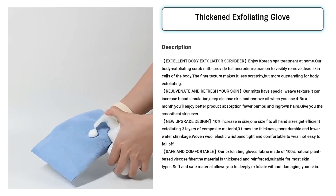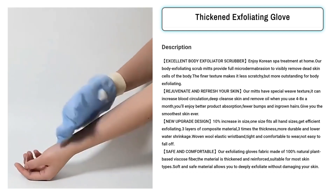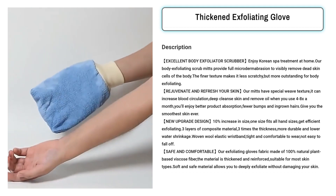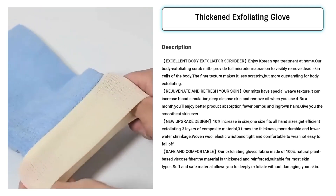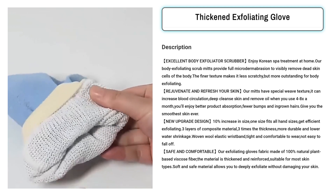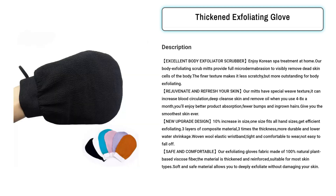Our next product is the Thickened Exfoliating Glove. The Thickened Exfoliating Glove is a must-have beauty product for those seeking a revitalized and smoother skin texture. Offering a spa-like experience at home, this Korean-inspired scrubber effectively removes dead skin cells, thanks to its finer texture that minimizes any discomfort. Its unique weave texture enhances blood circulation, deeply cleanses the skin, and reduces oil buildup.